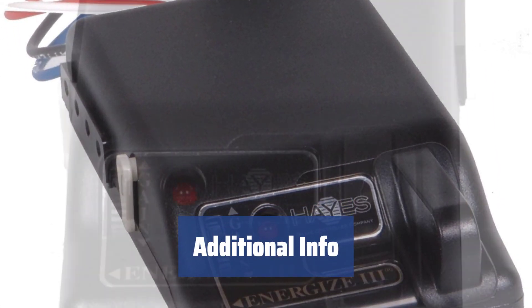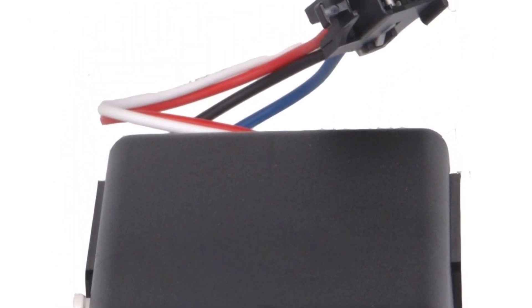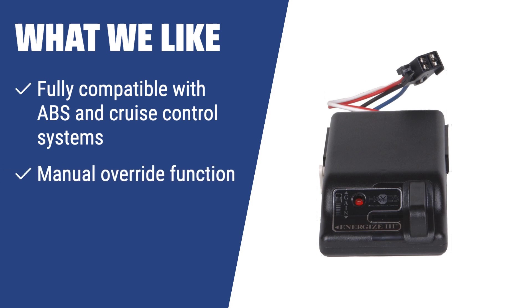Installation of the Hayes Energize XPC Trailer Brake Controller on a 2014 Jeep Grand Cherokee. If you need a brake controller that is fully compatible with ABS and cruise control systems and has a manual override function, you should consider this. It will help your trailer stop smoothly and easily.